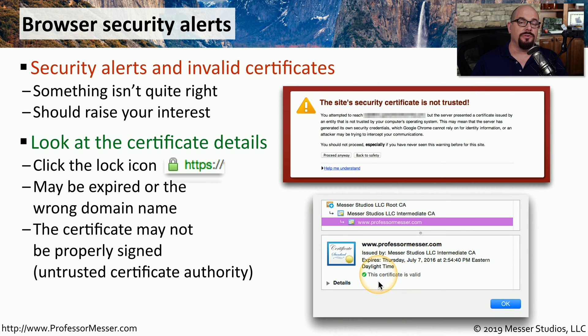You might also find that the browser doesn't trust the certificate — it may say the certificate is invalid, or show that the signature on the certificate is invalid. It may be that the certificate was signed by a certificate authority that is not trusted by your browser, so you should contact the owner of the website to get more information on this particular certificate.